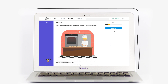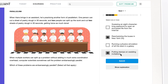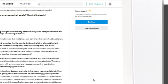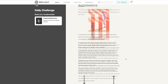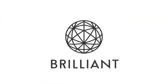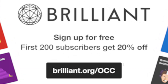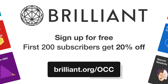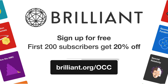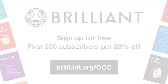This course is awesome because you're not just sitting back and reading — Brilliant peppers in all sorts of quizzes to keep you engaged and learning. If you're new to computer science, or just want to explore topics like geometry or physics through interactive courses, then Brilliant is the way to go. Go to brilliant.org/OCC or click the link in the description and sign up for free. The first 200 people to go to that link will get 20% off their annual Premium Membership.